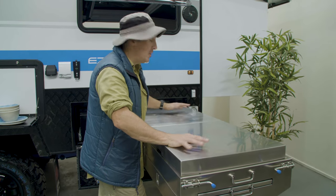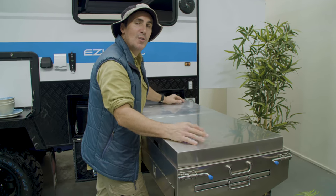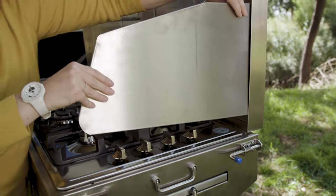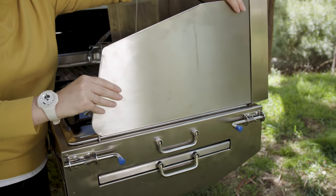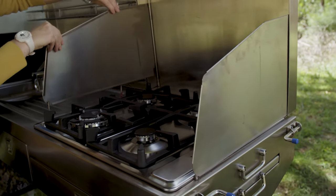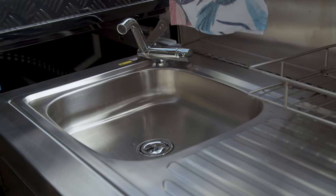New to the Mark II is a handy hob cover which transforms the kitchen into a nice outdoor table. The external slide-out kitchen has everything you need to cook up a storm — a four-burner stove with large windshields, heaps of bench space and storage compartments, and a large sink with hot water plumbed in.